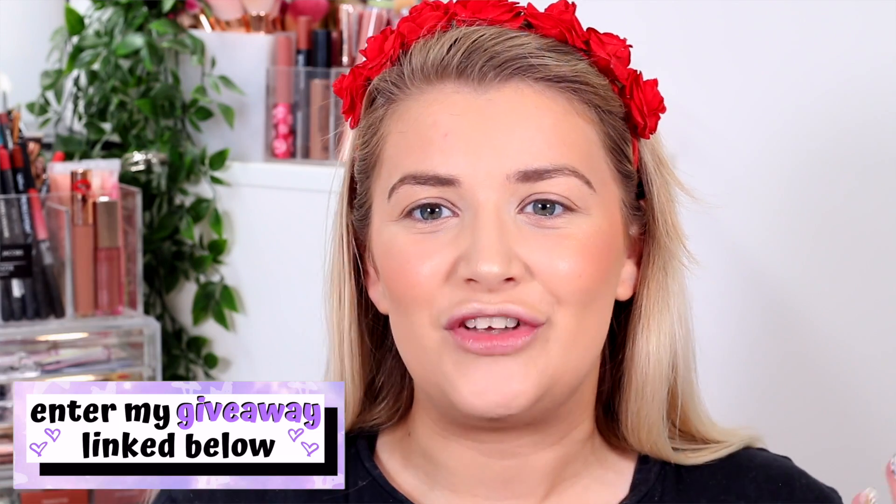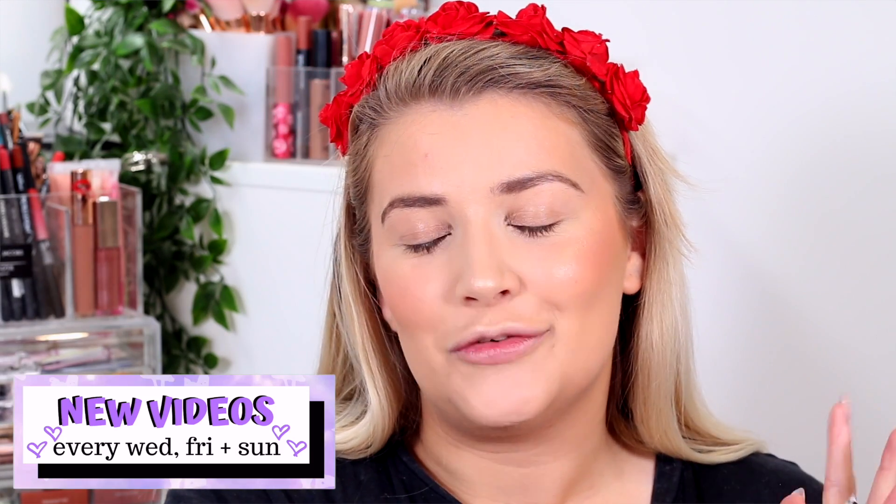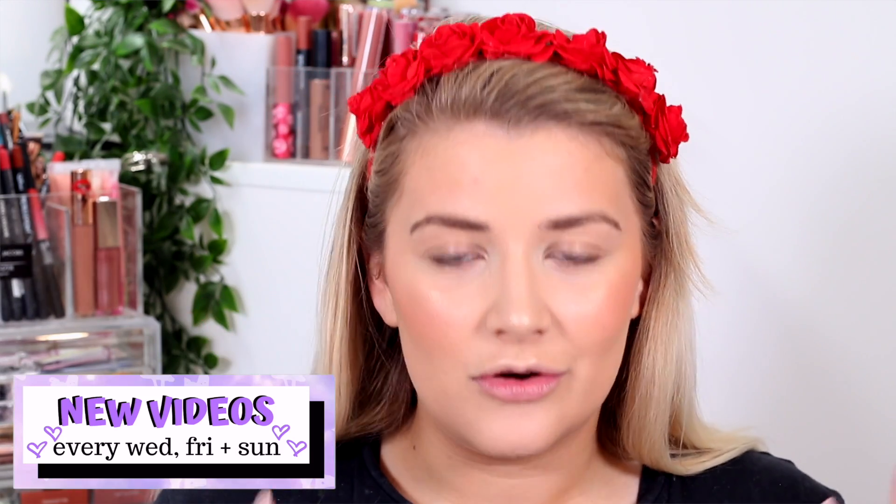I'm Lucy Stevenson, but you can call me Lucy because we're all friends here. If you are new, don't forget to hit subscribe and give this video a thumbs up so I know to do more of these videos in the future. And don't forget to enter my huge giveaway linked down below, which also has Revolution goodies inside.